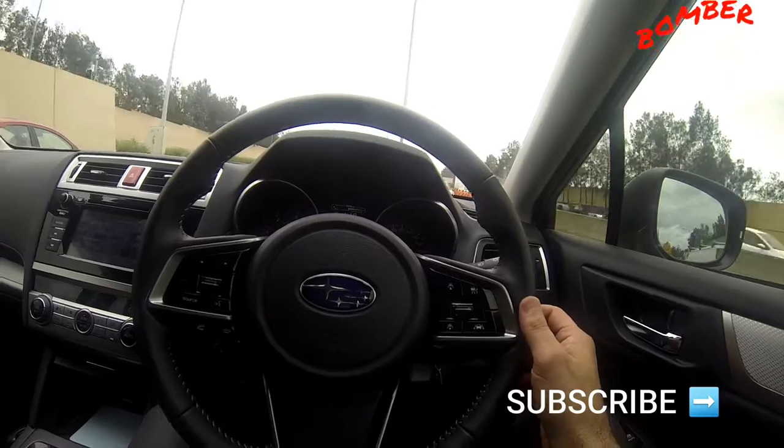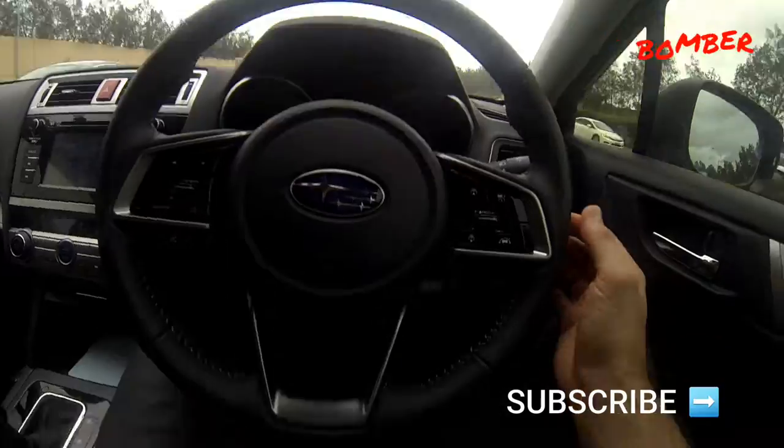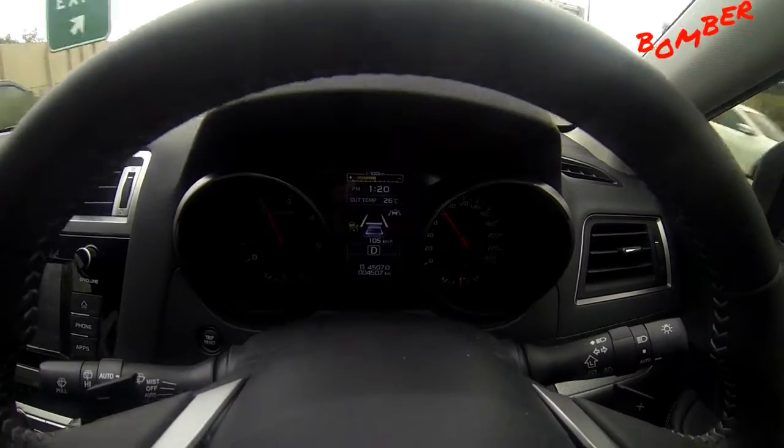It'll pick up speed by itself — see it flash? There's no car in front of it. I'm still not accelerating but the car picks up speed by itself, and it detects it from in there.